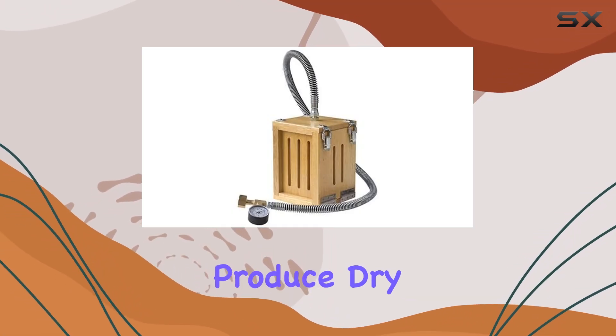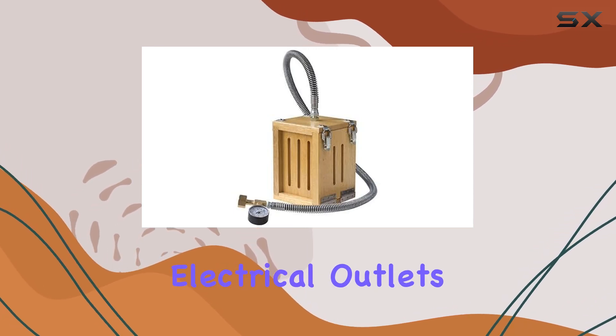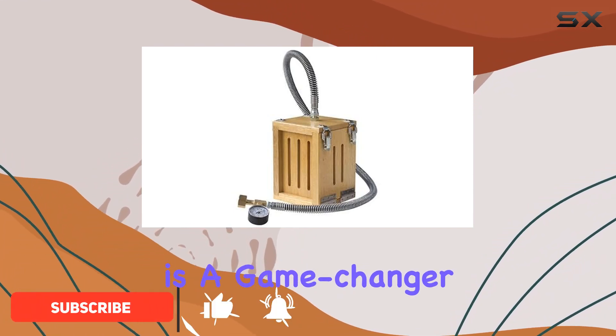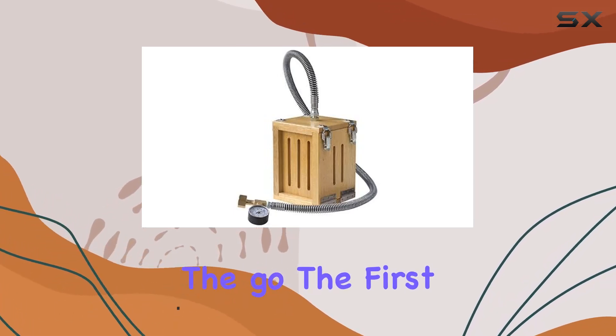Imagine having the power to produce dry ice whenever and wherever you need it, without being tethered to electrical outlets or cumbersome machinery. That's the promise of the Coal Palmer Portable Dry Ice Maker — a compact yet robust device that is a game changer for anyone requiring a steady supply of dry ice on the go.